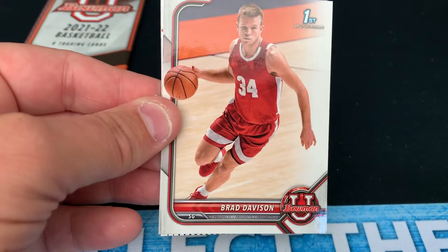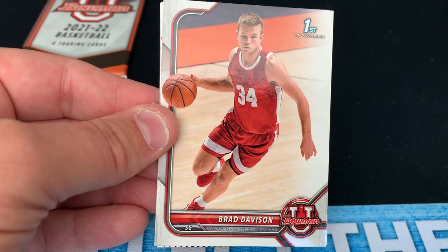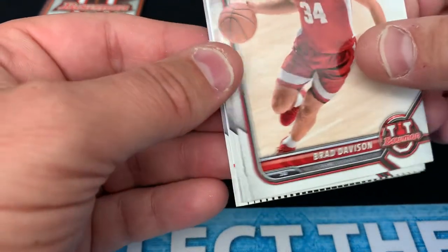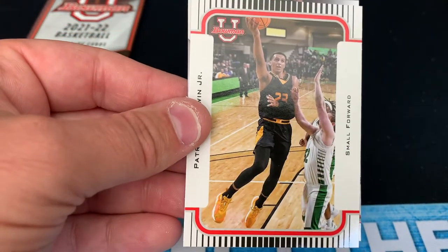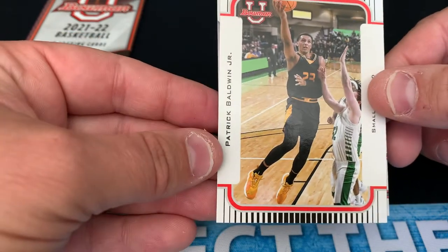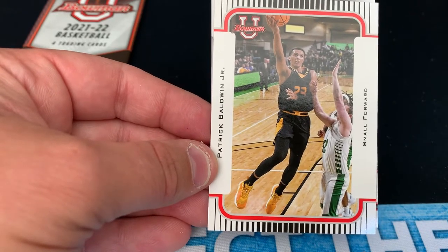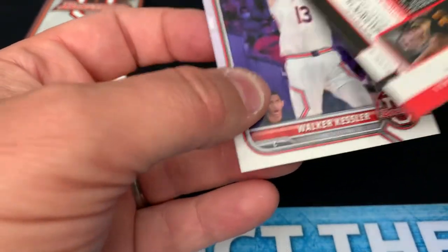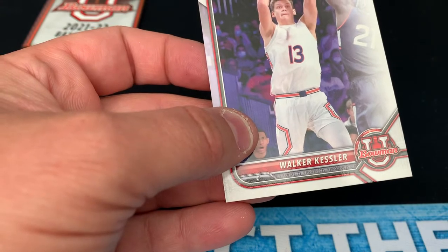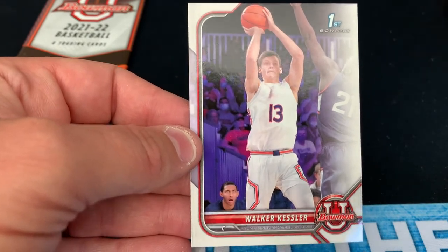We got a base refractor of Christian Lander. Here's a guy from Wisconsin, the Badgers — Brad Davison. It seemed like he played college basketball for 10 years, he may have actually. First Bowman card. Devin Askew, first Bowman. Looks like this is a throwback insert — Patrick Baldwin Jr. He's out of UW-Milwaukee, I believe, or Green Bay — I can't remember which one. He plays for his dad. This appears to be some type of insert, not sure which one. And Walker Kessler out of Auburn — he's a highly projected first round pick.